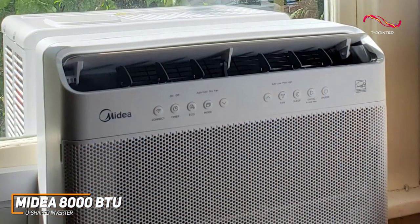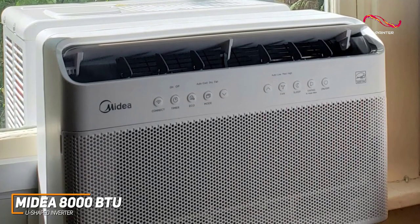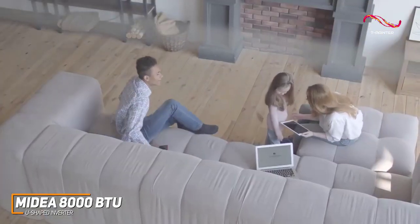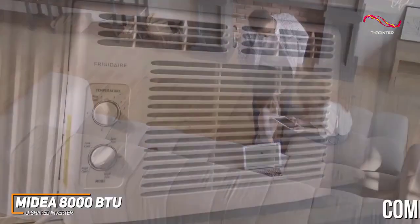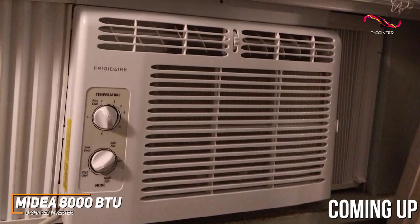The unit also provides plenty of power and can deliver up to 8,000 BTUs to efficiently cool areas up to 350 square feet, which makes it a better choice for larger spaces or apartments than cheaper models like the Frigidaire FFRA051WAE.